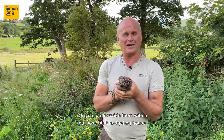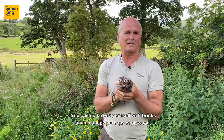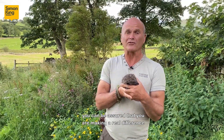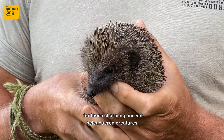Or you can provide them with a purpose-built hedgehog house — you can make one yourself with bricks and a canopy perhaps of plants. Whatever you do in your garden to encourage and to help hedgehogs, you can be assured that you're making a real difference for these charming and yet beleaguered creatures.